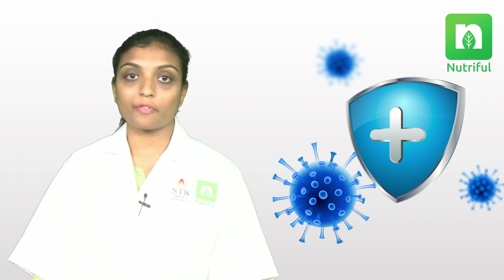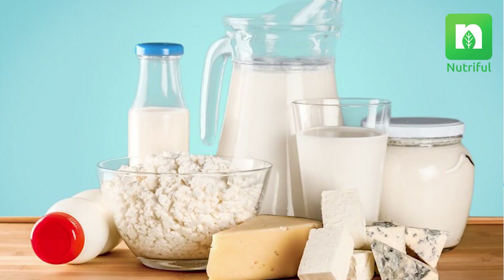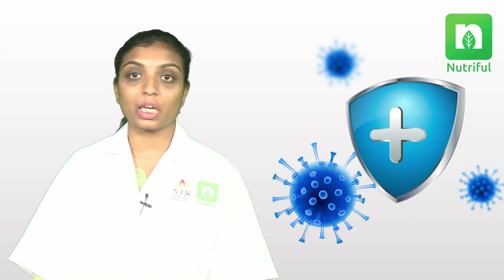Here are the seven crucial nutrients to support our immune system. The first one is protein — a macronutrient needed for the production of immune system cells and antibodies. Protein is majorly found in meat, fish, beans, legumes, dairy products, and soya products.